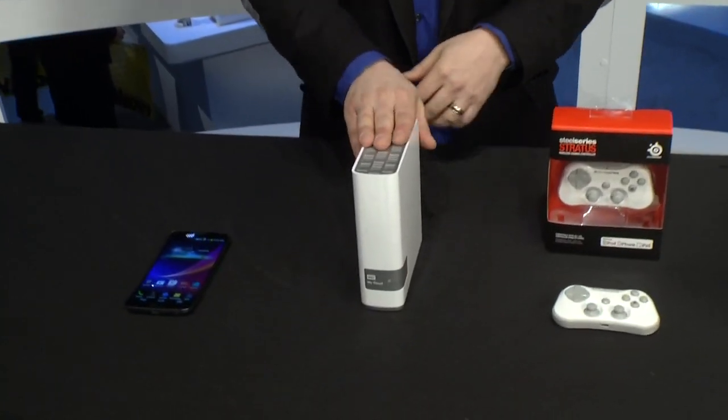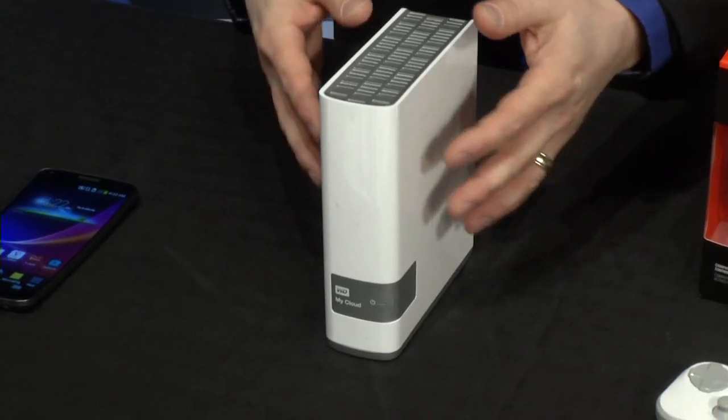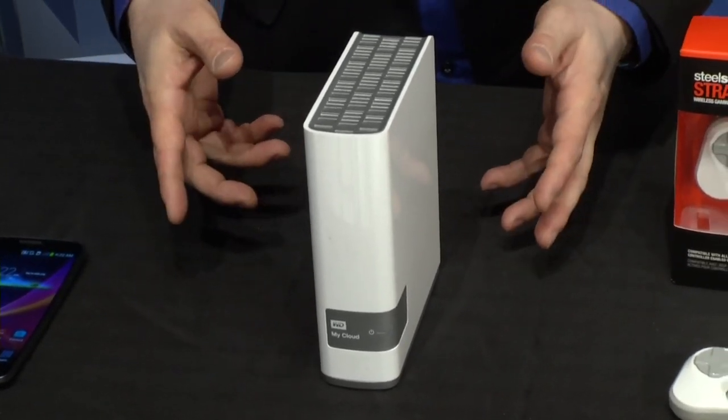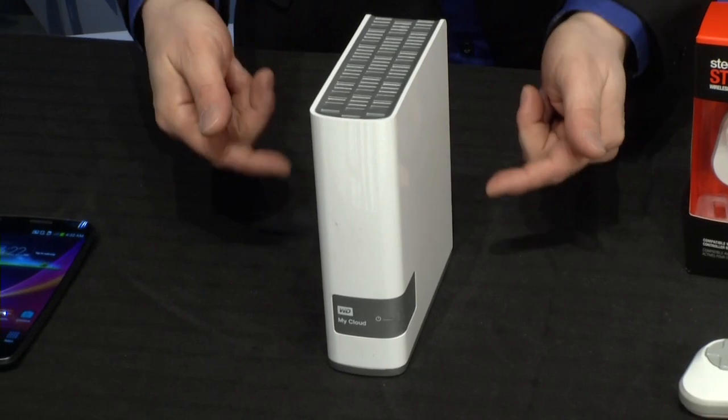One of the big trends here at the show is connectivity, often referred to as the internet of things — all of your devices talking to one another. Here's a really cool example of that from WD called My Cloud. As the name suggests, this is your own personal cloud. It's an external hard drive where you load up all of your music, photos, videos, and documents, and anywhere in the world, on any device connected to the internet, you can access all of your content securely.